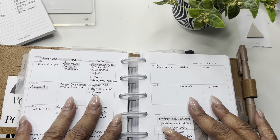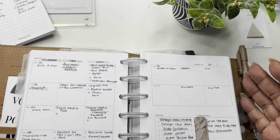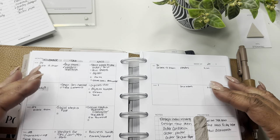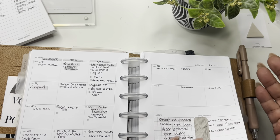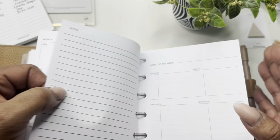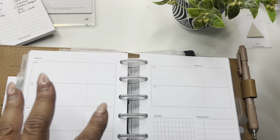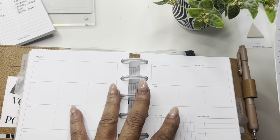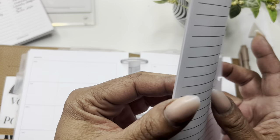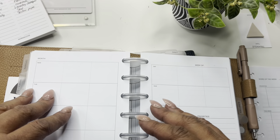Today we're going to do a plan with me. This is the new insert — it's a horizontal weekly; we've updated our old one. This one should be releasing by Wednesday, so it may be out when you see this video, and I'll make sure I link it below. I've been using it and I like it for my everyday carry. I use it in my business planner as the Budget Box, which I label TBB.